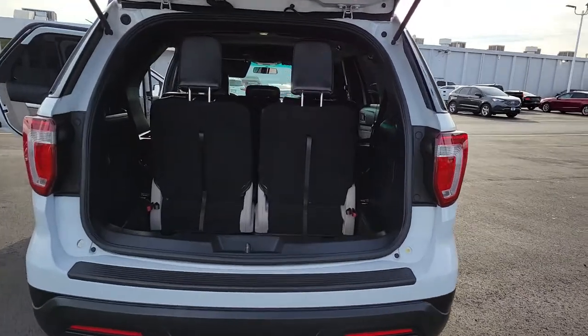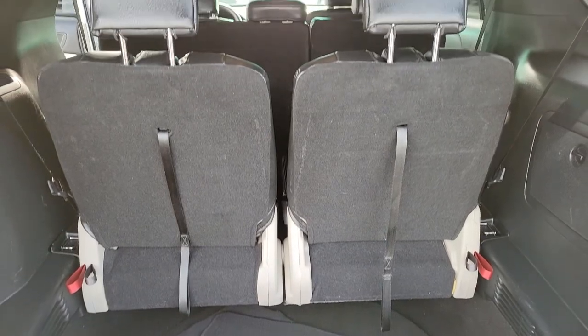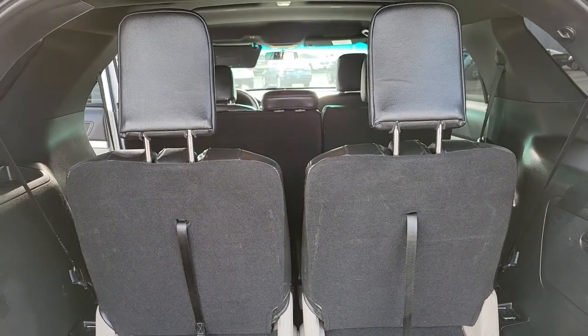This handsome mid-size SUV offers a solid, comfortable ride and options that let you customize capabilities, such as towing and intelligent all-wheel drive.